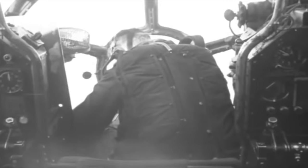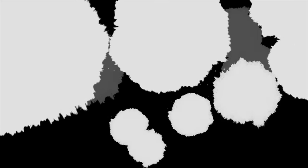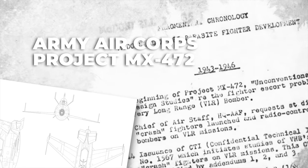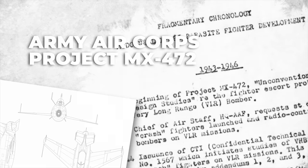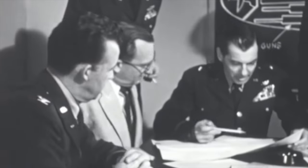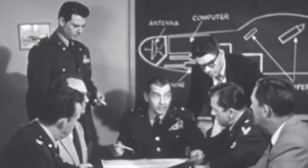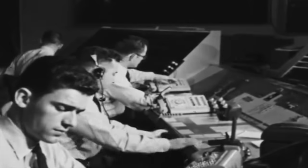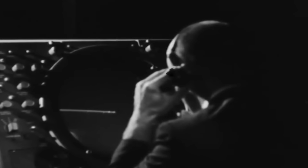Pilot fatigue had also been a problem during long fighter escort missions in Europe and the Pacific. Due to the inability of contemporary fighters to escort B-36 bombers all the way to their targets, the Army Air Corps initiated Project MX-472 on conventional fighter design studies on December 3, 1942. On January 17, 1943, the Chief of the Air Staff requested an examination of the concept of drone crash fighters to protect very heavy bombers on very long-range missions. The crash fighters would be powered with ram jets and operated by radio control.